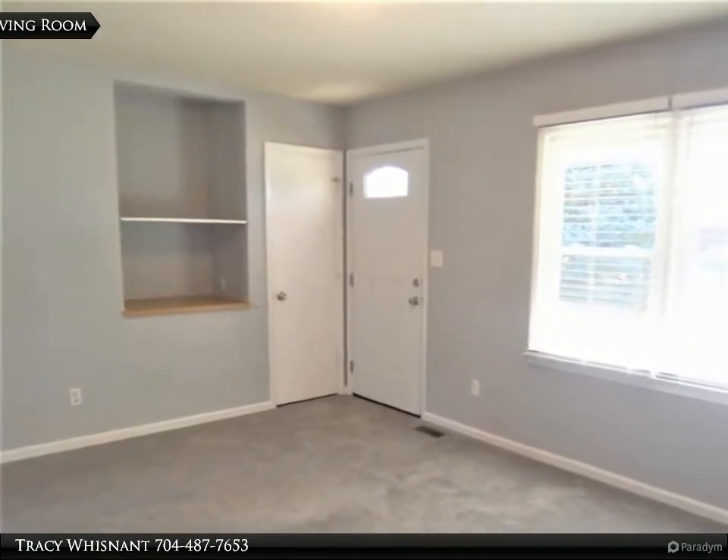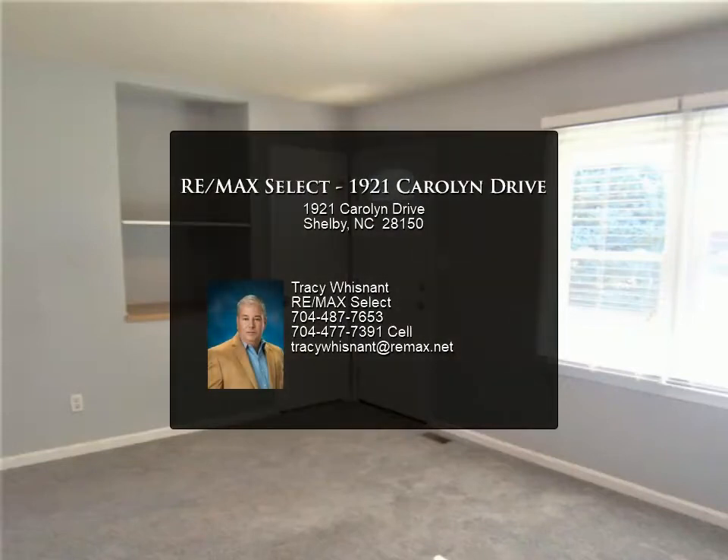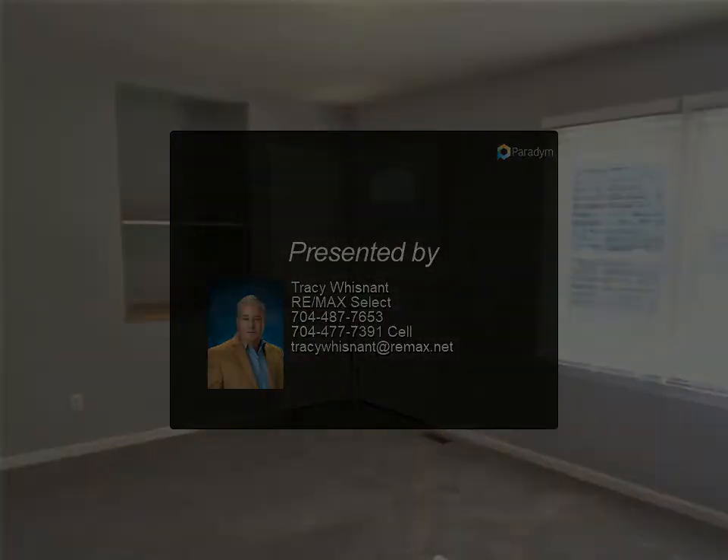This home is in a convenient location. For more information, review the details below or contact Tracy Wisnett at 704-487-765.